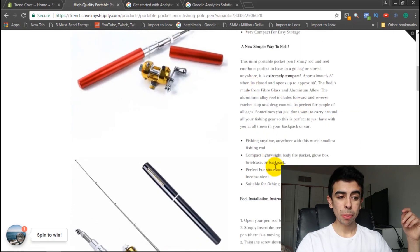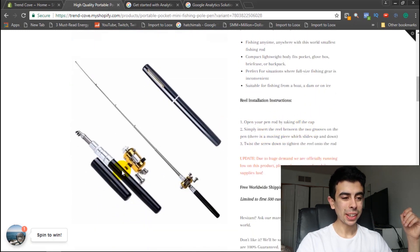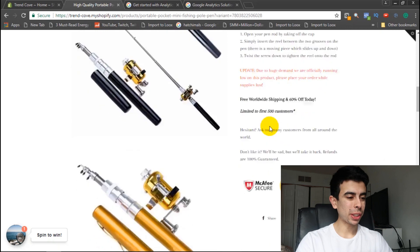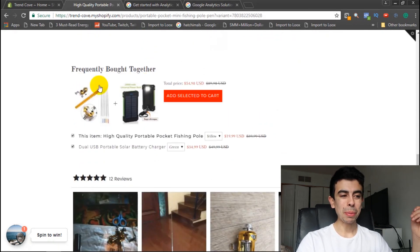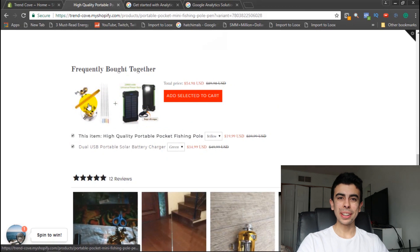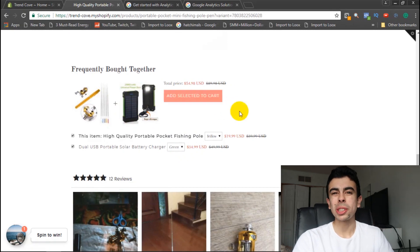I also added scarcity in the description — I haven't been using Hurrify for scarcity, I kind of just mention it in my description and it's been working really well. Then I added the Frequently Bought Together app with one other product, so there are only two products in the store. If you're buying a portable fishing pole, you might be interested in a solar-powered portable charger power bank — it's a little upsell at the bottom.